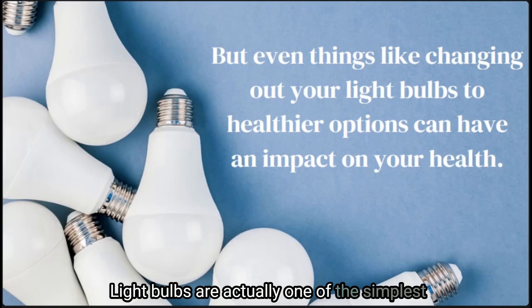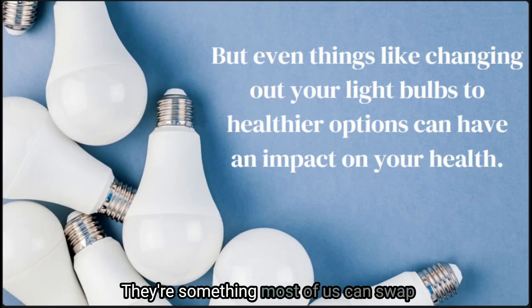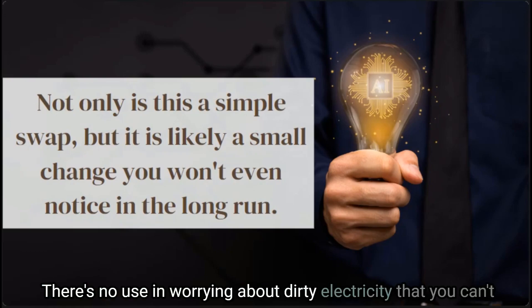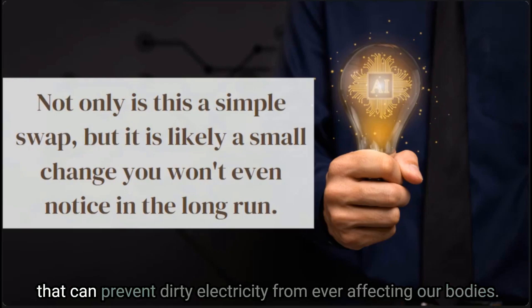Light bulbs are actually one of the simplest things we can change throughout our home. Not only are they readily available at most hardware stores, they're something most of us can swap out on our own without any trouble. I am a huge proponent of changing whatever you can and simply not worrying about the rest. There's no use in worrying about dirty electricity you can't change, such as that from a permanent source outside your home.